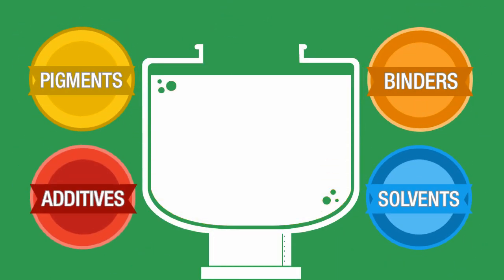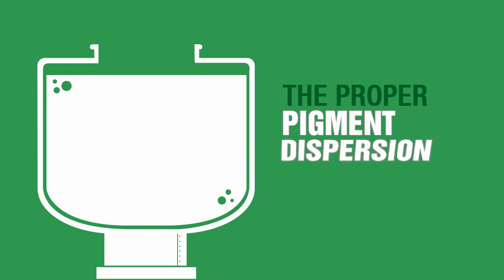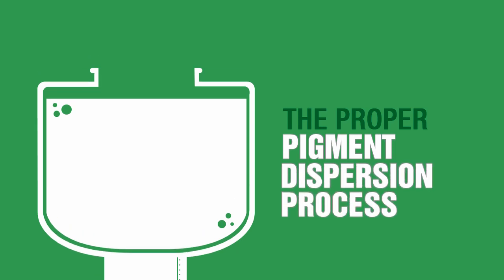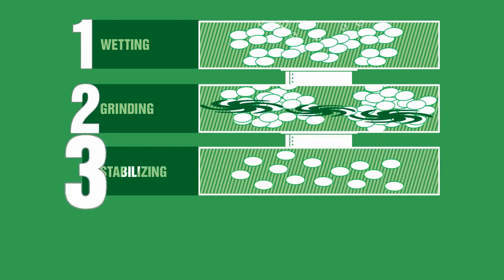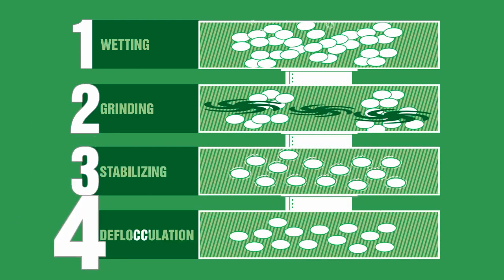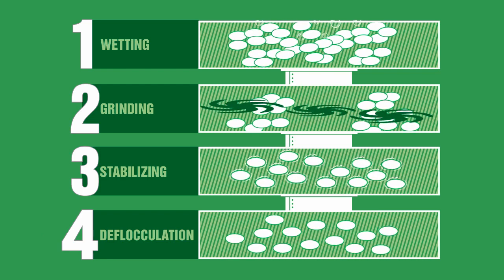All these components combined together will not necessarily produce the desired high-quality paint until they have undergone the proper pigment dispersion process. There are four steps involved in the dispersion process: wetting, grinding, stabilizing, and deflocculation.